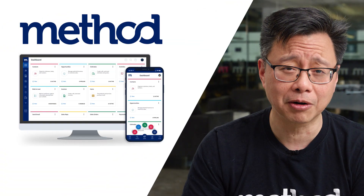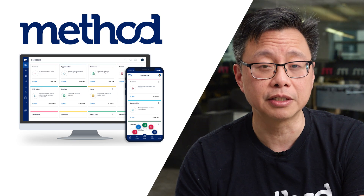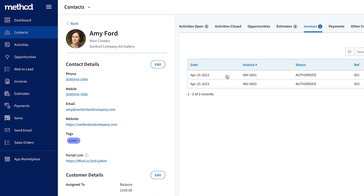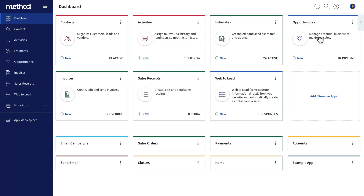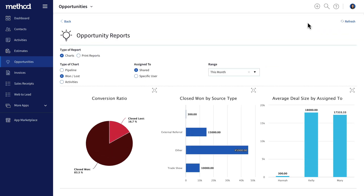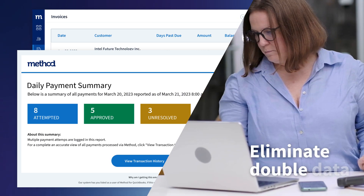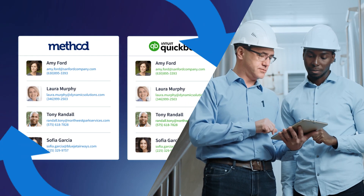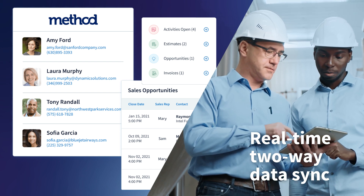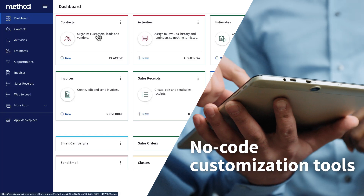Number one: Method CRM. Method is a cloud-based CRM solution perfect for small manufacturing businesses. It lets you access customer data, automate tasks, keep tabs on orders, send invoices, and more. This solution lets you manage leads and sales opportunities from an easily accessible central hub. Better yet, you can create custom reports and automate admin tasks to increase efficiency and eliminate double data entry. Some of Method's features include a real-time two-way data sync with QuickBooks and Xero to make your accounting a breeze, and powerful no-code customization tools that let you make the platform your own.